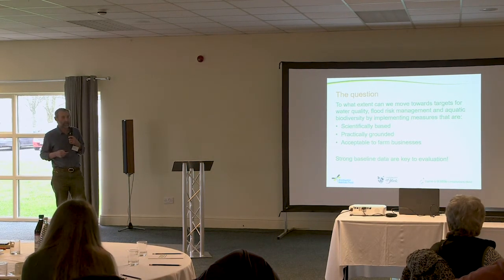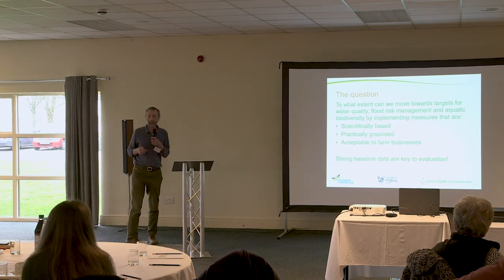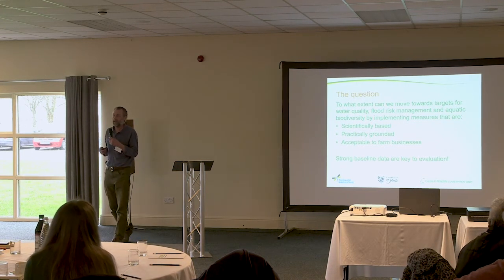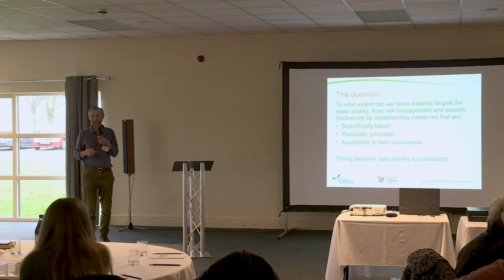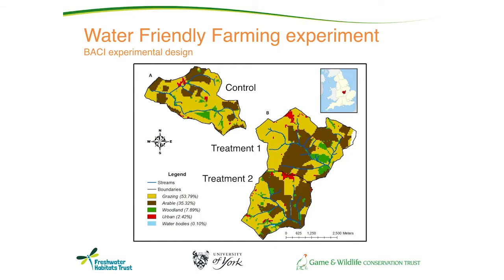This project is a collaboration between ourselves at the Allison Project and the Freshwater Habitats Trust, who have a lot of expertise in aquatic biodiversity at a whole range of scales, and York University, who do the hydrological modelling for the project.